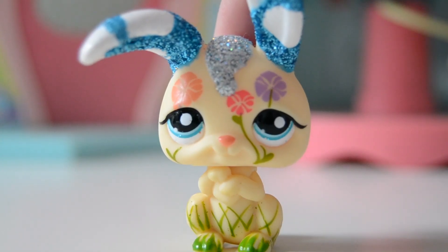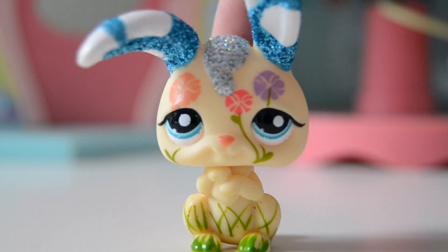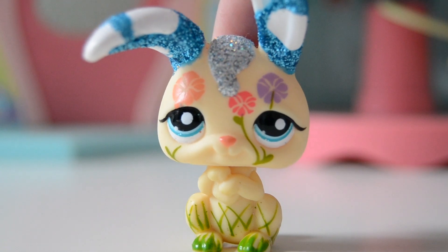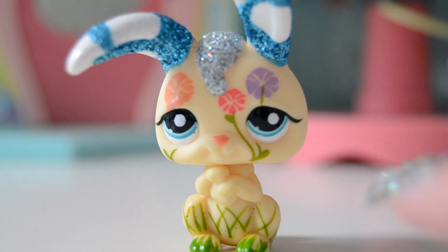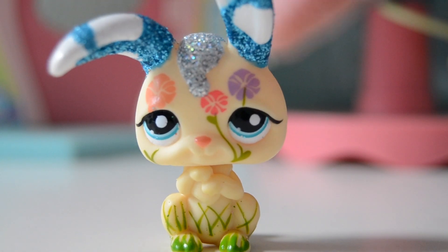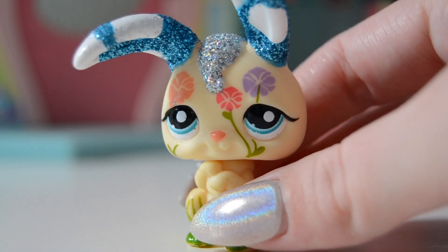Moving on to number 3, which is this Littlest Pet Shop bunny. She is just super, super pretty. She is also really detailed, just like the other pets that I've shown you. She has some grass on her feet and on her body, and she has these flowers going on in her head. She also has some beautiful glitters going on. She has silver glitter on her hair, and this kind of polka dot idea on her ears, which I think is so cute.